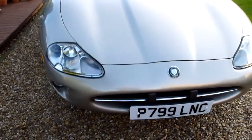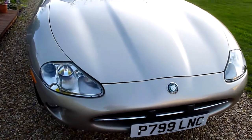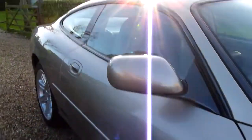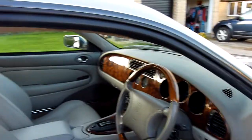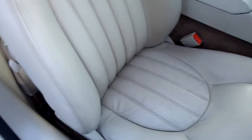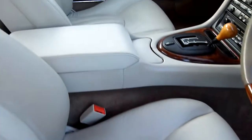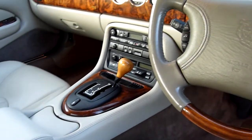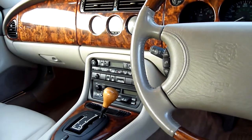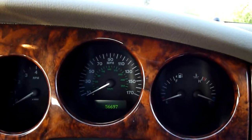She was part of a private collection from somebody who lived in Chester and he had his own mechanic, so his mechanic has done all the servicing on the car. Unfortunately there are no stamps in the book but you can just tell by the condition of the car and the oil is spotless, although I'm going to do a service on her just to be safe. She's got the cassette player in there, air conditioning, automatic, and she's covered 56,697 miles.